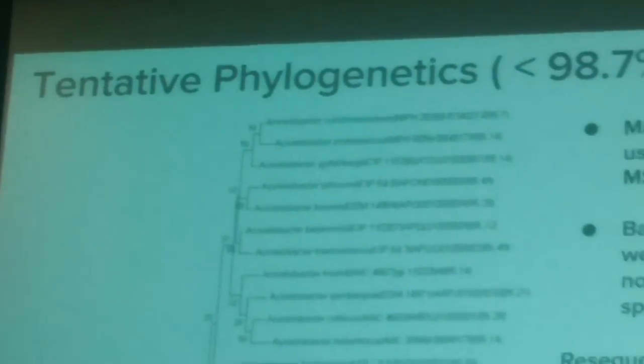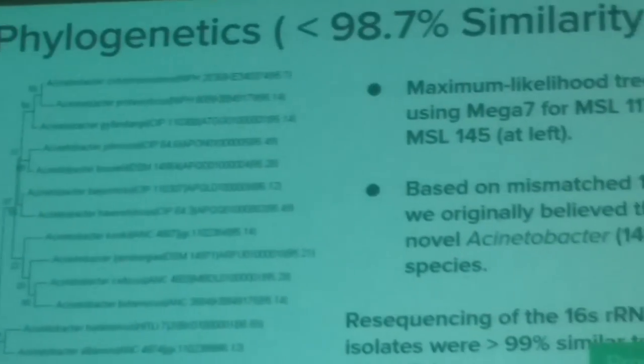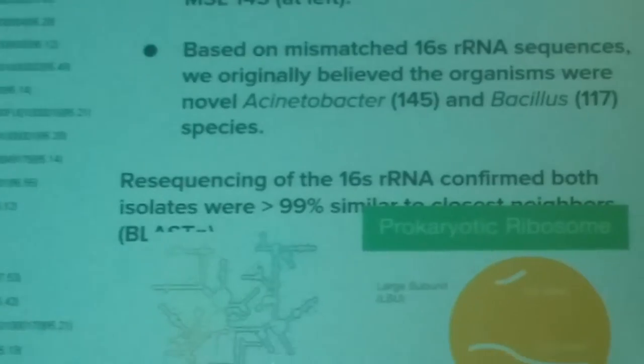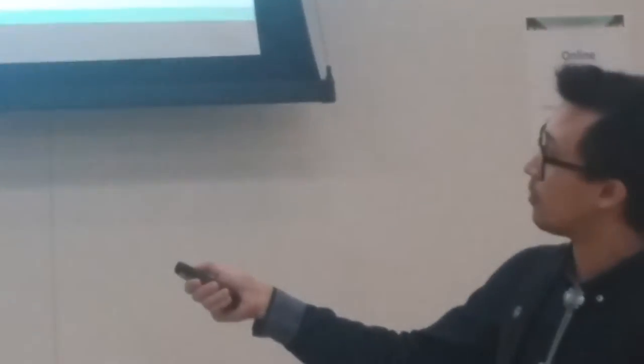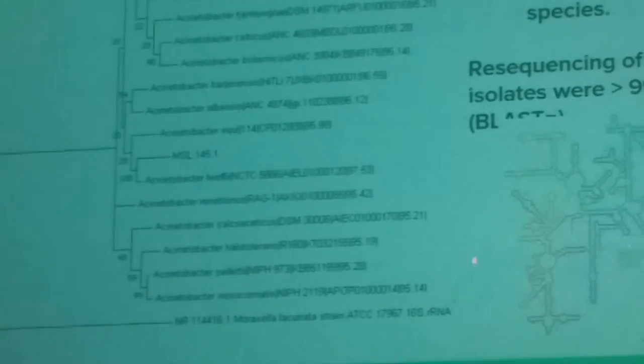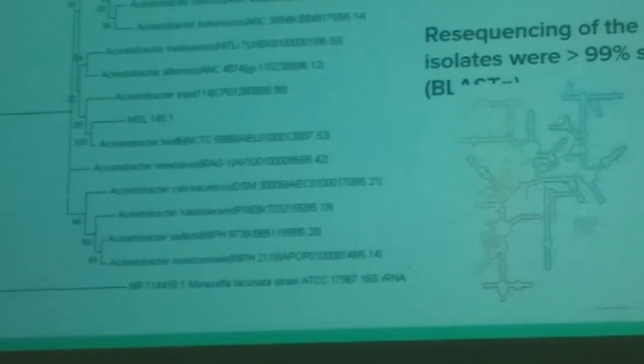Greater than 98.7% similarity, it might be a novel strain of an existing species, as in our case. When we first began this project, we actually thought we had novel species because we mismatched our 16S sequences to our samples. We generated phylogenetic trees — as you can see here — showing isolate 145 and what we thought to be its closest neighbor at 97.53% similarity, with more distantly related strains further out.